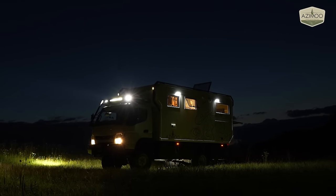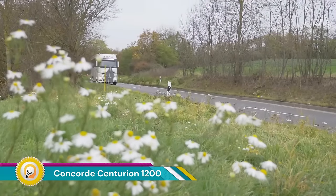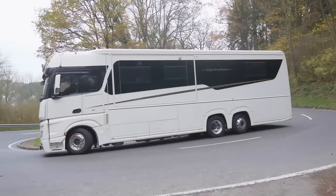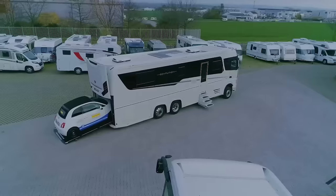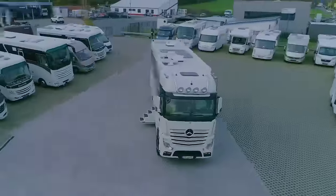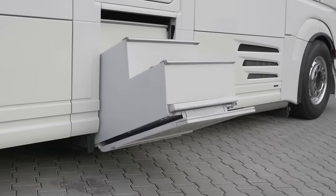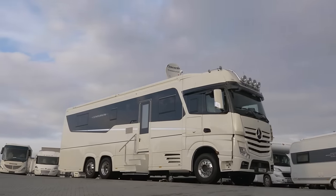The Concord Centurion 1200 is a luxurious motorhome built by the renowned German company Concord Reisemobile. It's known for its spacious interior, powerful base vehicle, and top-of-the-line amenities, making it a true home away from home on wheels. Nicknamed a land yacht for good reason, the Centurion 1200 boasts a generous living area — it can stretch up to 12 meters (almost 40 feet) in length and 2.5 meters (around 8.2 feet) wide.